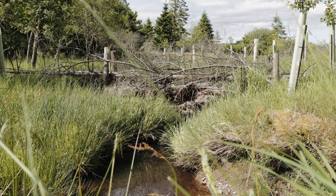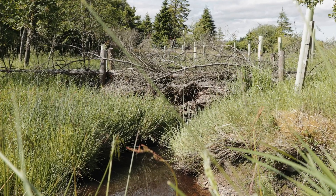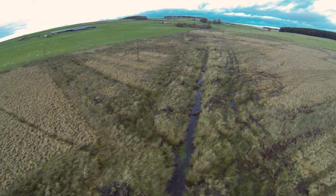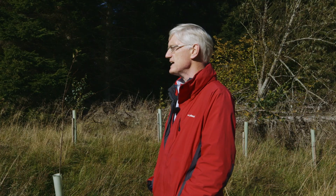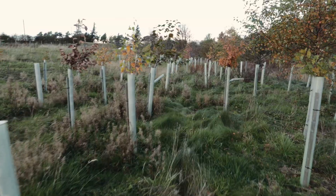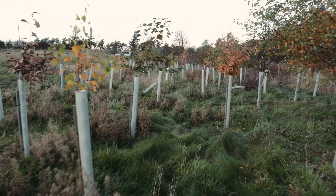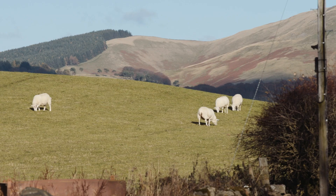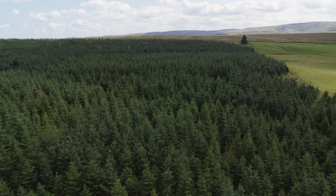The most important finding from the log jams is that where you have a stream with log jams, this delays the flood peak going down the system. That delay can be up to an hour, and that's important because people downstream have time to react, and the peak is slightly lower. We have also shown that infiltration of rainfall is far more effective under mature native woodland in comparison to sheep-grazed pasture or even conifer woodland.